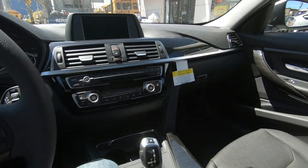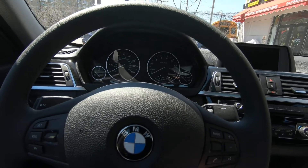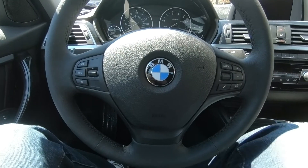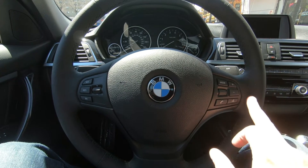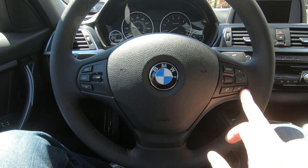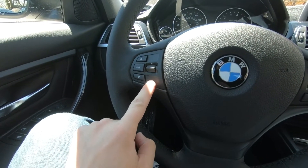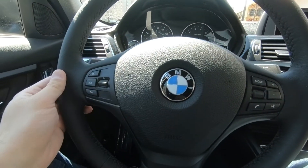BMW doors require a firm close because this is a German vehicle — everything is very precise and durable. This is the base steering wheel for the 3 Series, but it's a very nice steering wheel. You have Bluetooth controls on the right side and media controls on the left — very good design overall.